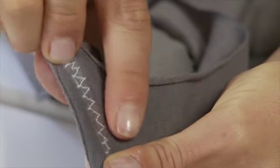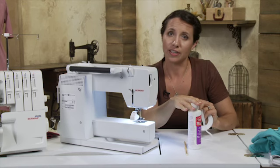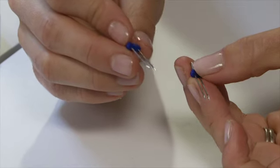She'll help you master stretch stitches for perfect seams and hems, and teach you how to use fabric stabilizers and twin needles like a pro.